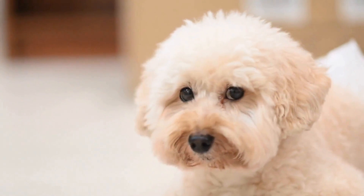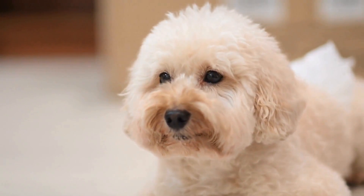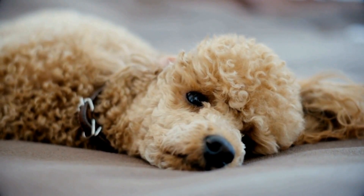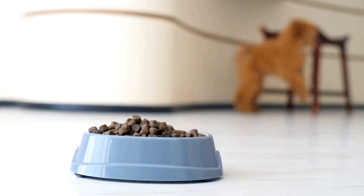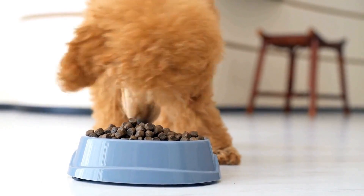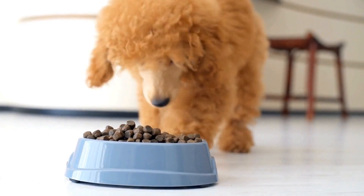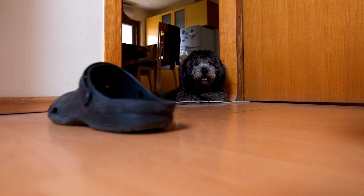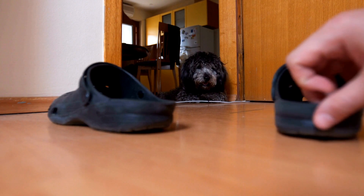Another important factor to consider when discussing shedding is whether the Poodle is a mix or crossbreed. Poodle mixes, often referred to as Doodles, have become increasingly popular in recent years. While these designer breeds may inherit the low-shedding trait of Poodles, their shedding potential can vary depending on the other breed involved in the mix. For example, a Goldendoodle — a Golden Retriever-Poodle mix — may shed more compared to a purebred Poodle due to the influence of the Golden Retriever's shedding tendencies.